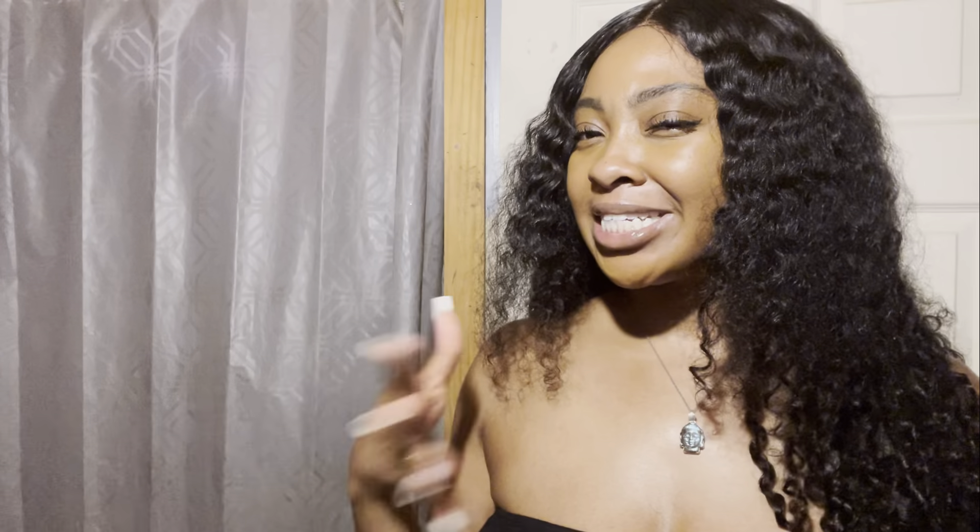What's up beautiful people, it's your girl Syd and y'all are tuned in to my YouTube channel, S-Files. I just wanted to hop on here real quick and make a very, very short hair review for this wig I recently purchased that I love.